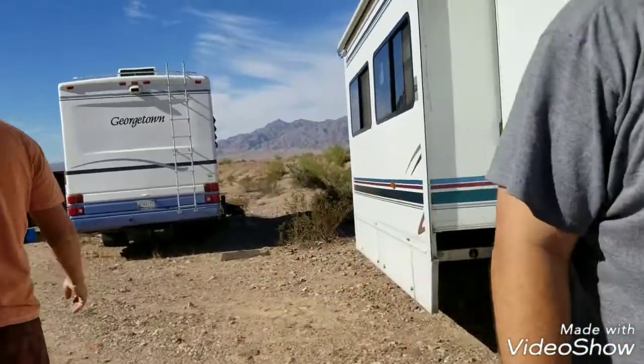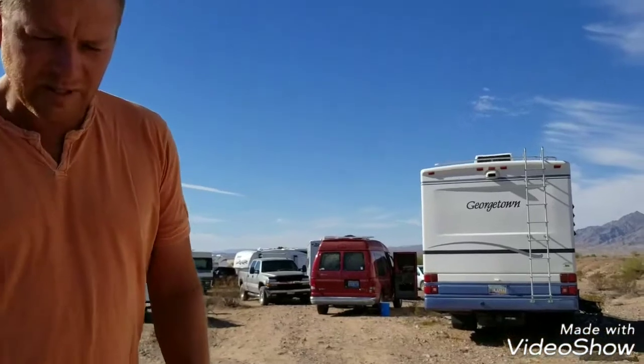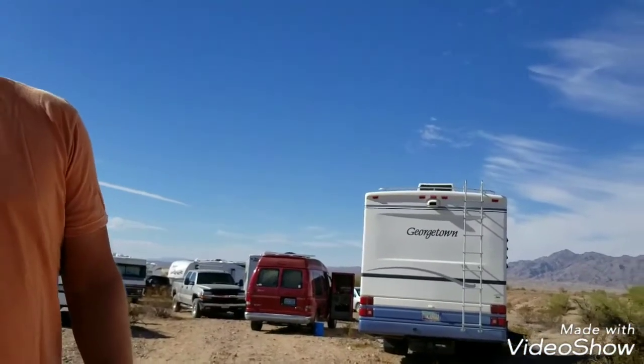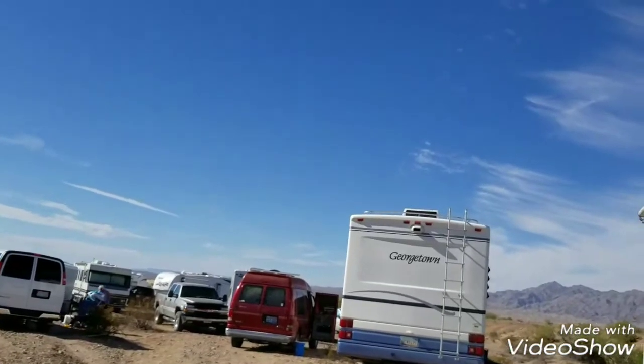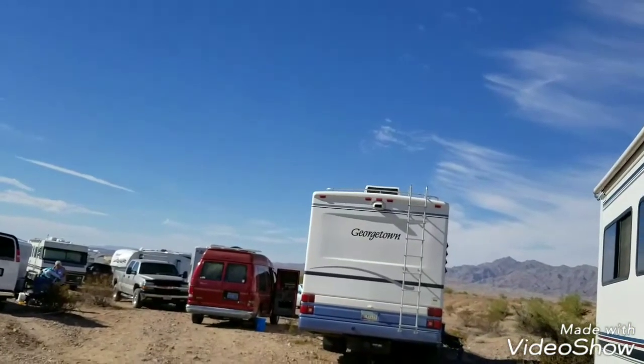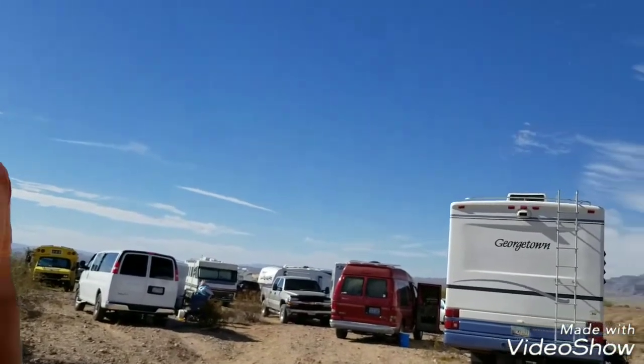The cheapest place to buy is Bay Marine Supply in San Diego. You can order from them and they can ship it here. Bay Marine Supply — that's the best deal I've seen so far.